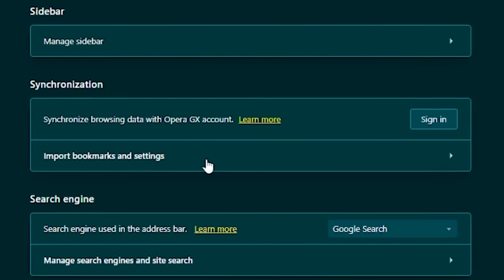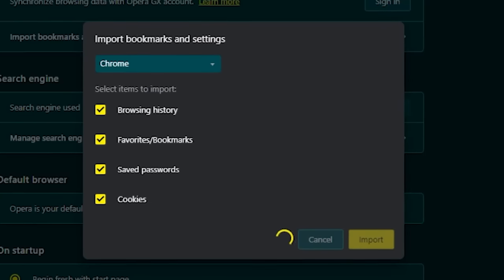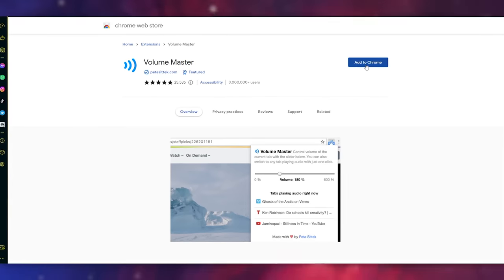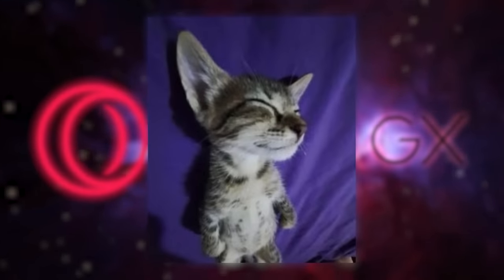And best of all, switching to Opera GX is incredibly easy, because all of your settings, history, bookmarks, and more can be moved over to Opera with the click of a button. And even more convenient, all of your Google Chrome plugins are fully compatible as well. So make sure to download Opera GX for free with the link in the description. Thanks to Opera GX for the sponsor, now back to the video.